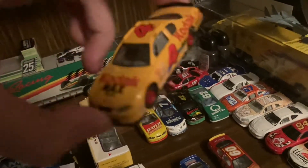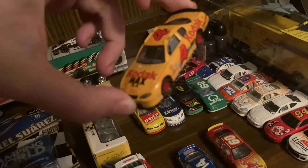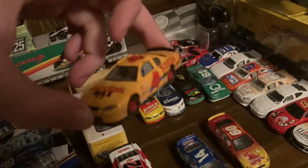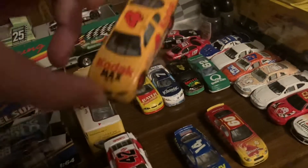The final loose car is the 2000 Bobby Hamilton Kodak Max Film Chevrolet — beautiful car. I thought this was the Robbie Gordon 2001 car for a second, but then I saw it was Bobby Hamilton. Still, I didn't have it, so I'll take it.